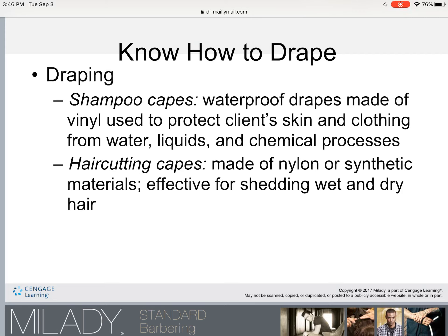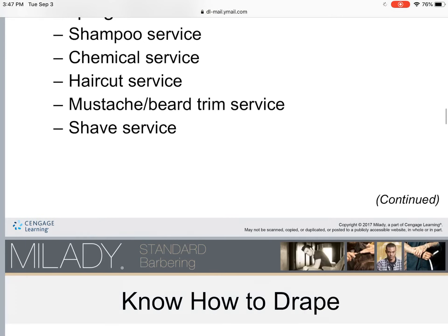In summary: shampoo capes are for wet services because they are waterproof. Hair cutting capes are usually a cotton, nylon, or polyester blend, do not stick to the hair, and are for hair cutting or dry services. Whenever you're performing a wet service, use a shampoo cape; for any dry service, use a hair cutting cape.